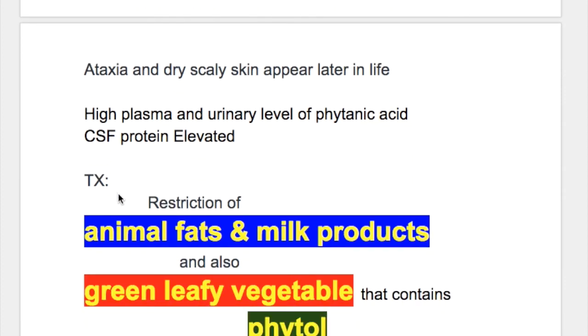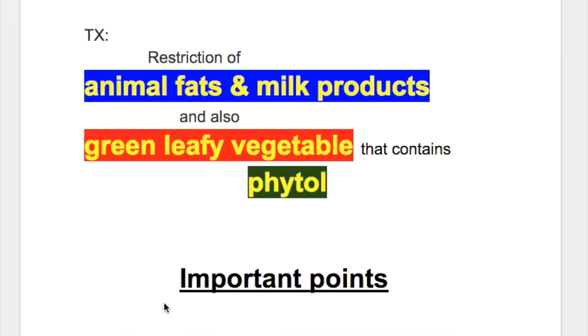Treatment is restriction of animal fats and milk products, and also green leafy vegetables that contain phytol.